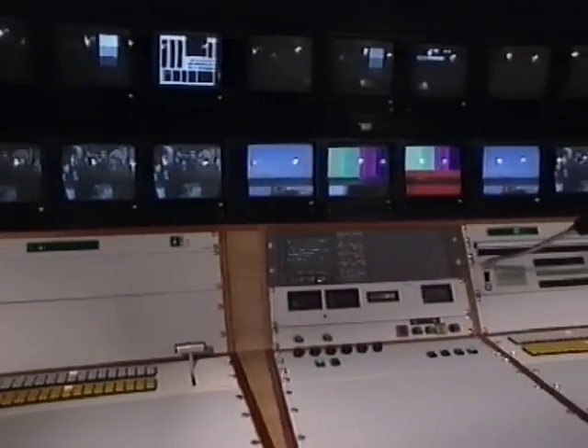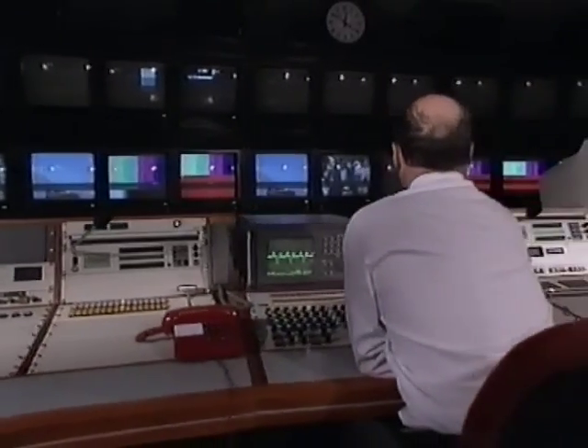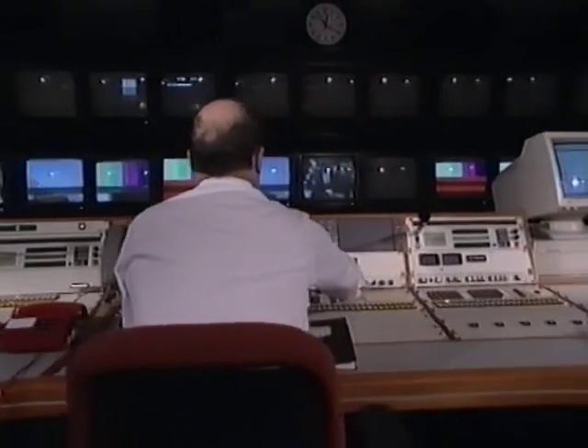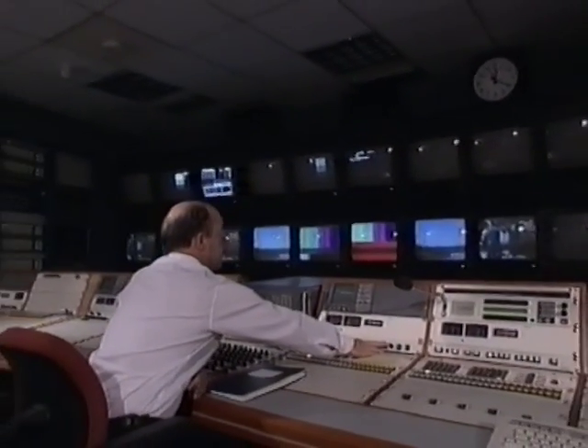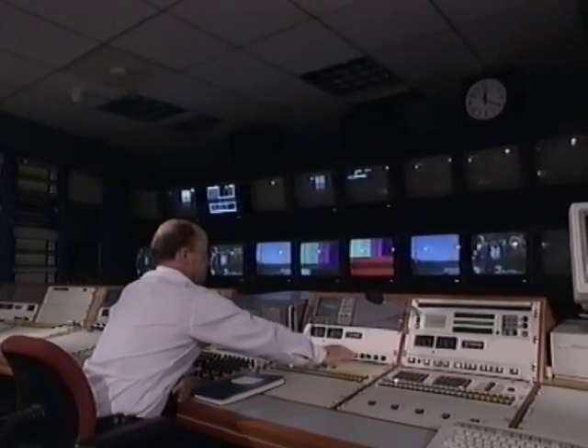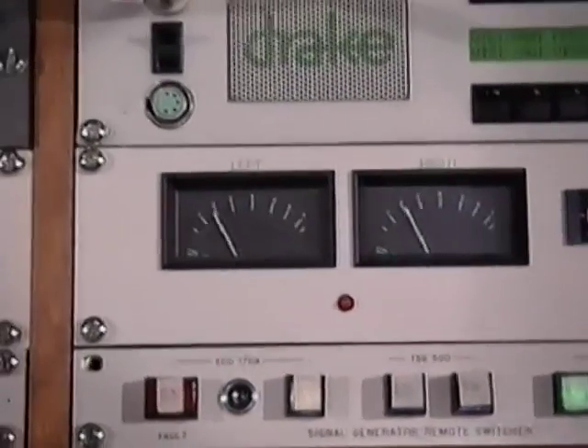From here, the engineer can monitor the technical quality and handle all the presentation systems — videotape machines, mixer controls, character generator controls — all coordinated by revolutionary software unique to BSB, called Scope.